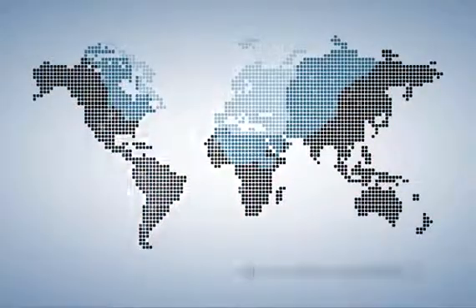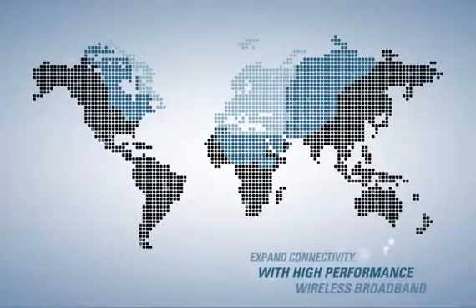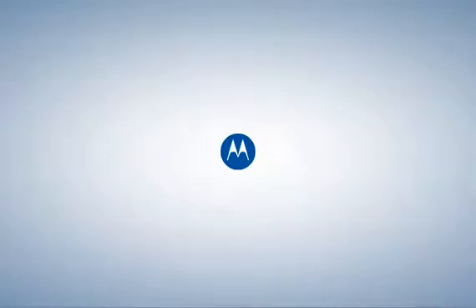Find out how the high-performance PMP430 enables considerable growth at a substantially reduced total cost of ownership. For more information, contact your Motorola representative or visit Motorola.com/PMP.